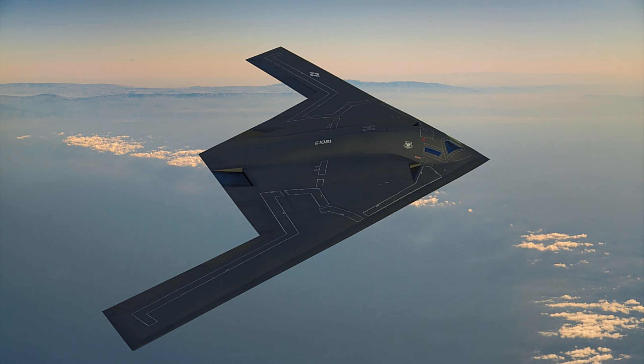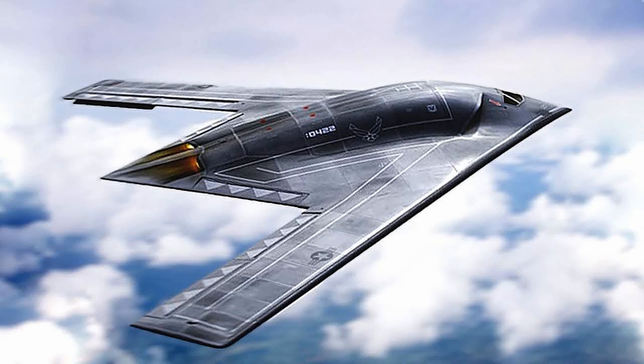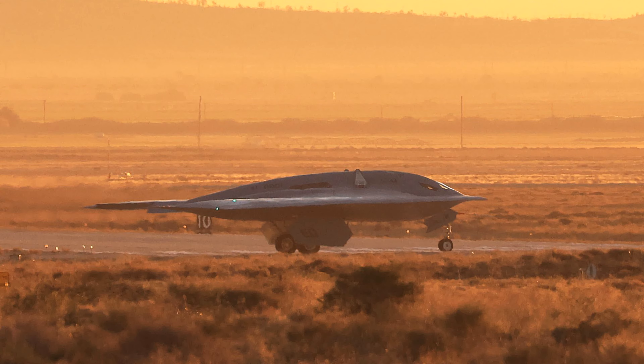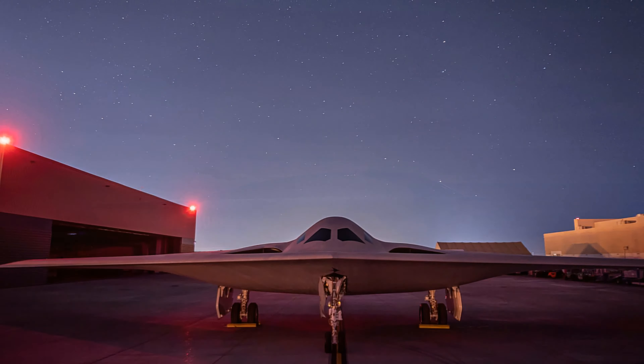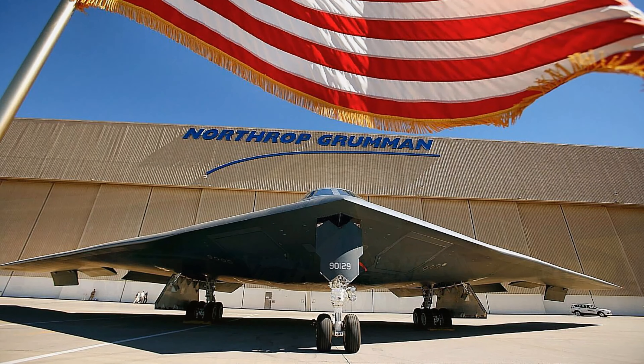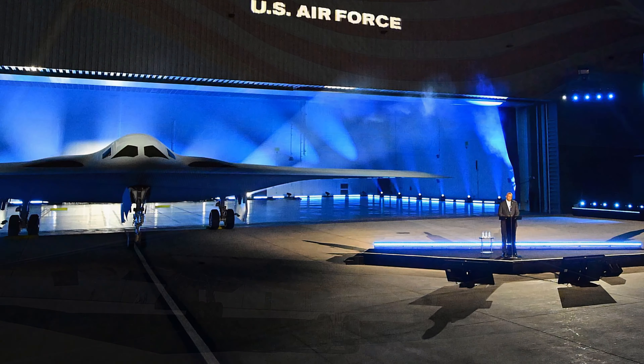It will be nuclear-capable and designed to accommodate manned or unmanned operations. Additionally, it will be able to employ a broad mix of stand-off and direct-attack munitions. The B-21 is being designed with open-systems architecture to reduce integration risk and enable competition for future modernization efforts, allowing the aircraft to evolve as the threat environment changes.